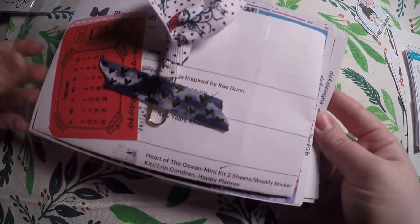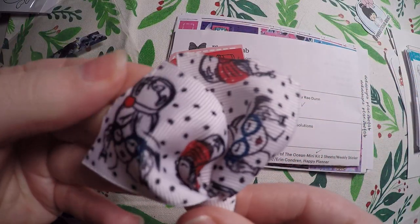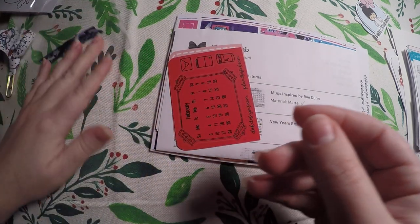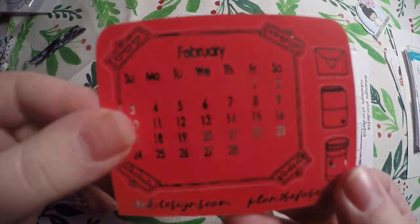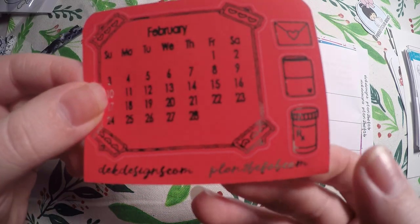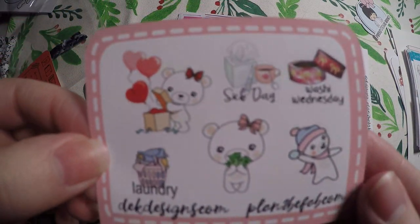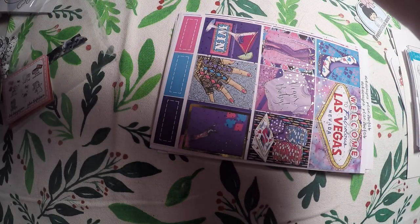And then my last order is from Plan to Be Fab. It came with this super cute clip here — just a paper clip with some ribbon. I really want to know where they got that ribbon; I would like to make some hair bows. Here is a February monthly that is foiled. Since this is past due, I'm going to have to put this in my memory planner somewhere — I should have opened these orders sooner. And it looks like I got another little freebie here.